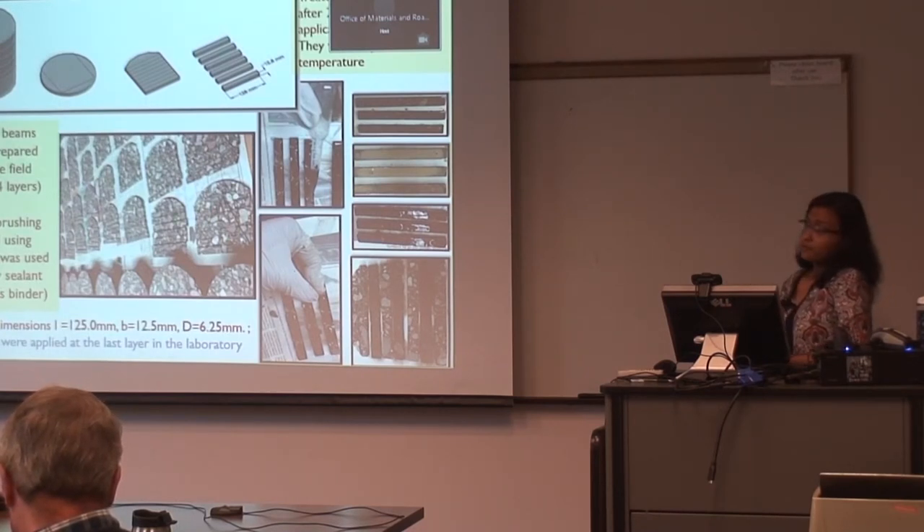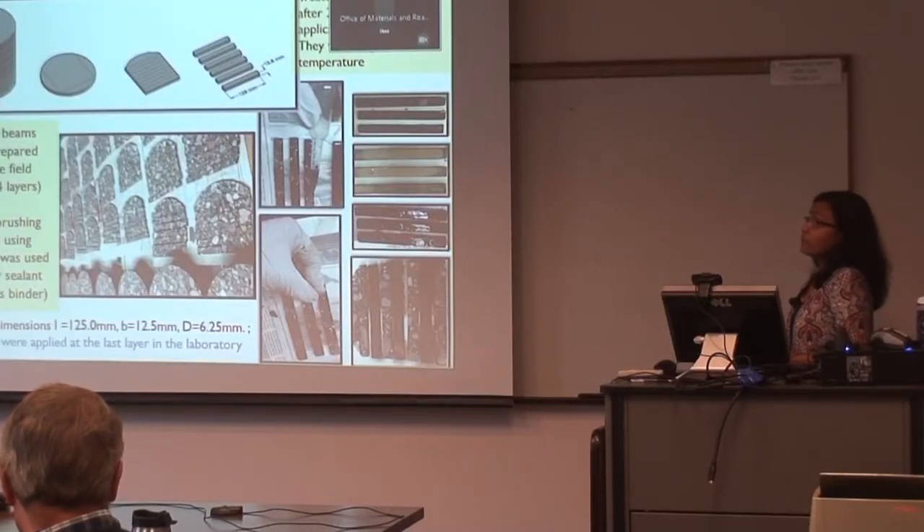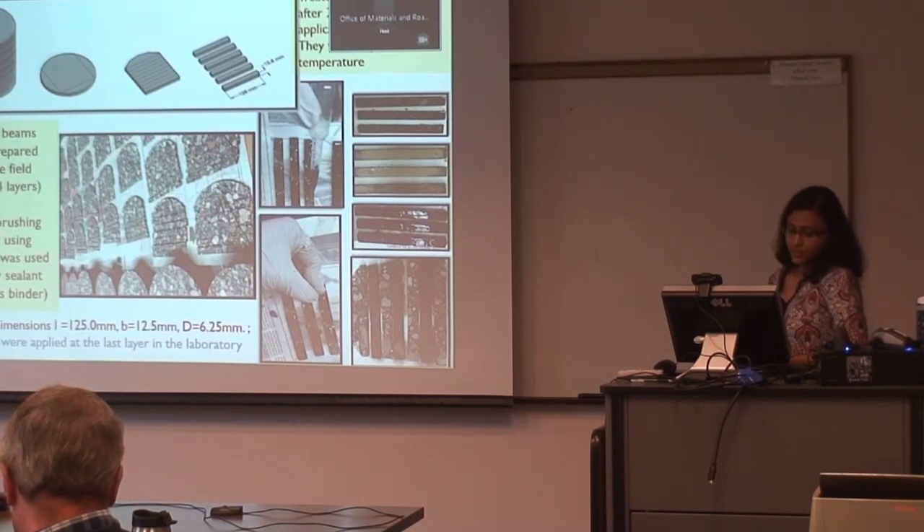We calculated the number of drops needed to treat the beam based on surface area. We obtained cores from the field and cut them into four layers: top layer, middle layer, bottom layer, and a fourth layer. The top layer is the field-treated layer — that's where sealants were applied in the field. The middle and bottom layers were analyzed to check penetration and any change in creep stiffness or relaxation properties from layer to layer. At the fourth layer, we applied the sealant in the laboratory using the pipette method, so we could compare field-treated layers versus lab-treated layers.